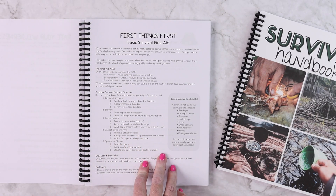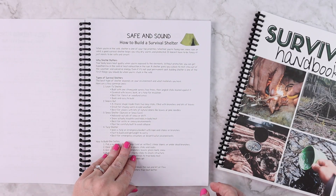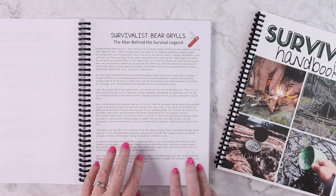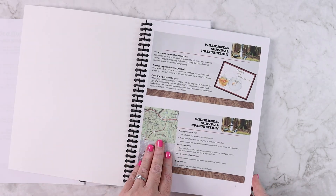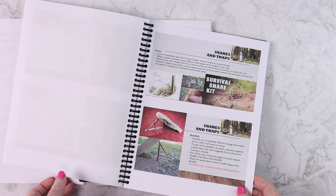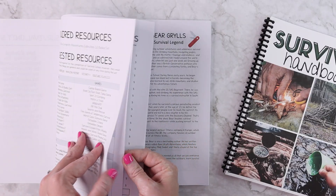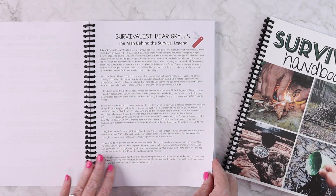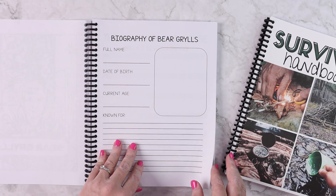Then we're going to discuss first things first, which would be your basic first aid. I've now added non-fiction passages to the survival study for things like first aid, safe and sound, how to build a shelter, fire building basics, water and wild food, and then we're going to get into Bear Grylls himself with a biography. While you're doing those first few weeks you will also read the handbook, which covers first aid and how to build a fire, going into more depth.